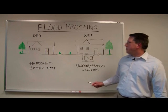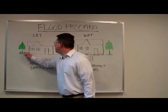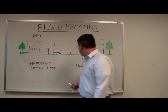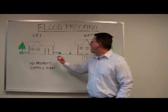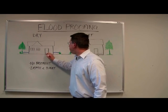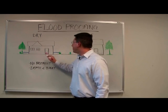Dry flood proofing means sealing a building to keep flood waters outside. That means that any areas below the expected water level have to be sealed and made watertight, including doors or any other openings.